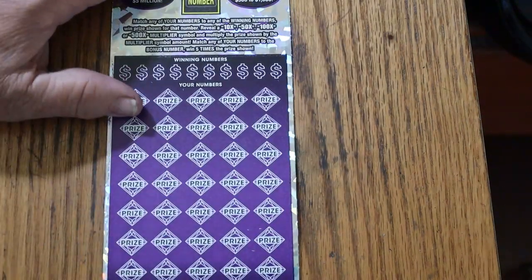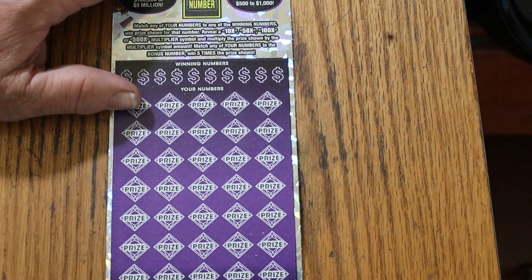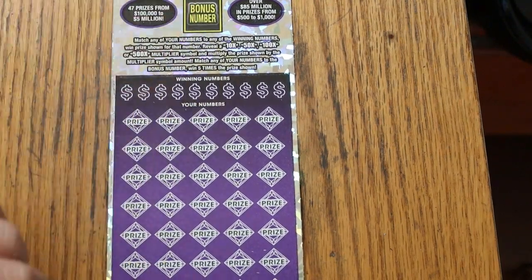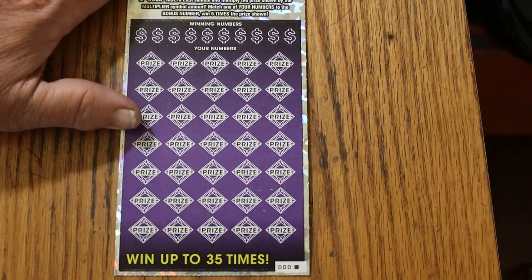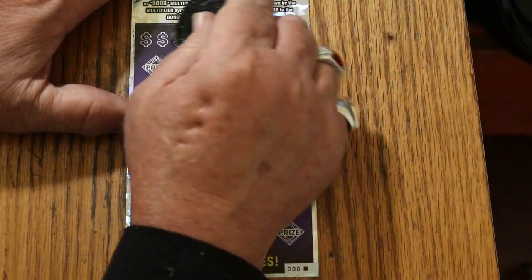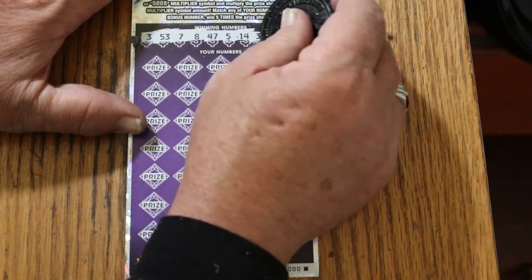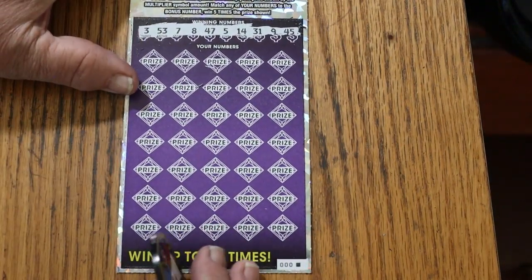Well, that was not optimal, but it's not over yet. We still have the 500X, and that one ticket can save the whole day. I've got 000 black box, book number is 209-298, odds are 102.51. It's a simple match your number to the winning number — find multipliers at 10, 50, 100, or 500 times, or a bonus for five times, or a win-all. My numbers: 33, 53, 7, 8, 47, 5, 14, 31, 9, and 45. Bonus number is 16.